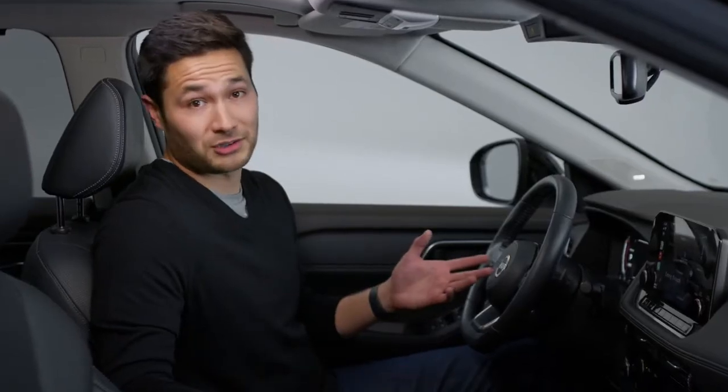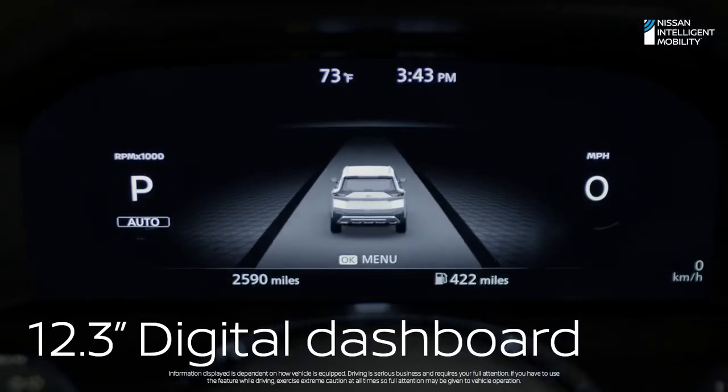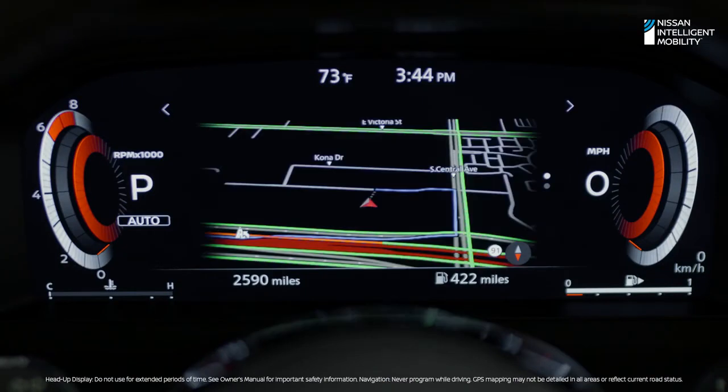No two drivers are alike. Rogue gets that. Take these gauges — they're digital and customizable, so you can swap out screens for just the info you want. So even if someone's using the touch screen for music, you can have a map right in front of you.